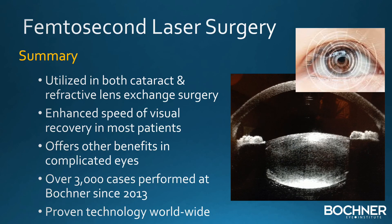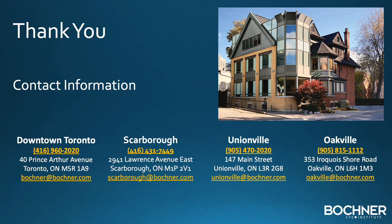In summary, the femtosecond laser can be utilized for both cataract and refractive lens exchange surgery. The reduced inflammation can speed up the visual recovery. In addition, there are significant advantages in the treatment of a wide variety of lens and eye conditions. At the Bochner Institute, we have successfully treated over 3,000 patients using this advanced technology, and the techniques we have developed have made this our procedure of choice for both cataract and refractive lens exchange surgery. Thank you for your attention and interest in this topic.